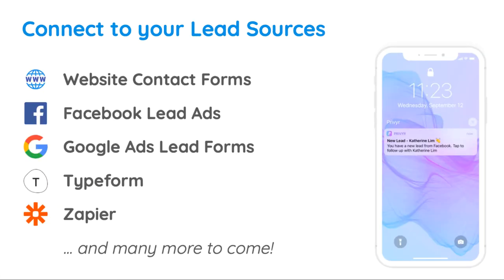Privier integrates directly with lead sources such as your website, Facebook lead ads, Google ad lead forms, Typeform, and Zapier.